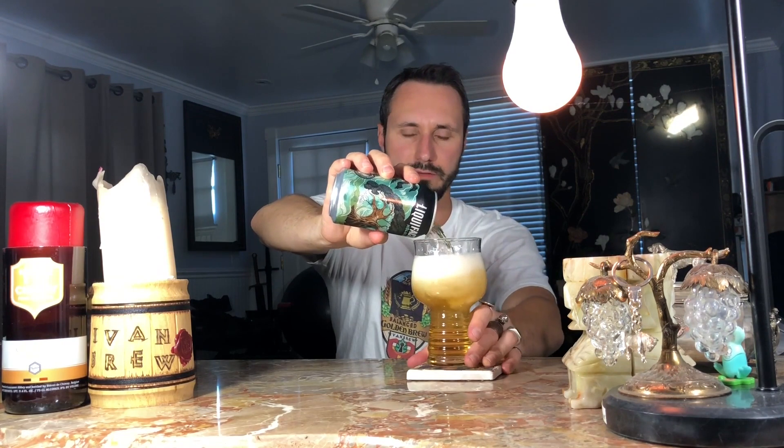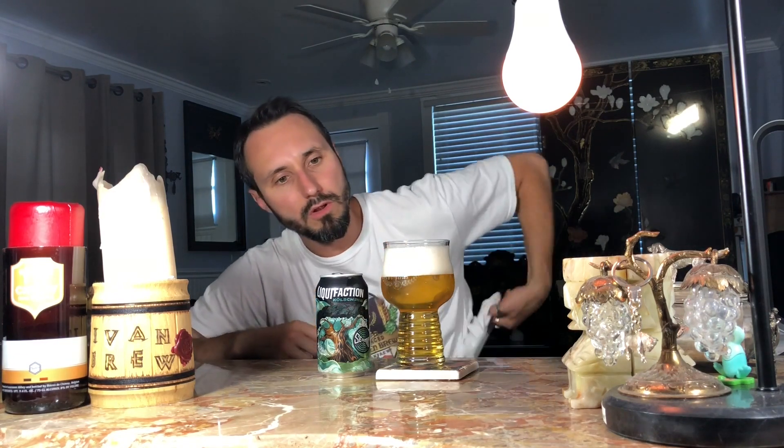Pours nicely, real clear. Kolsch is basically an ale that's fermented at a lager temperature — cold fermentation for an ale yeast. A nice two and a half finger head, super clear, looks almost like a lager, as it should be for a Kolsch.